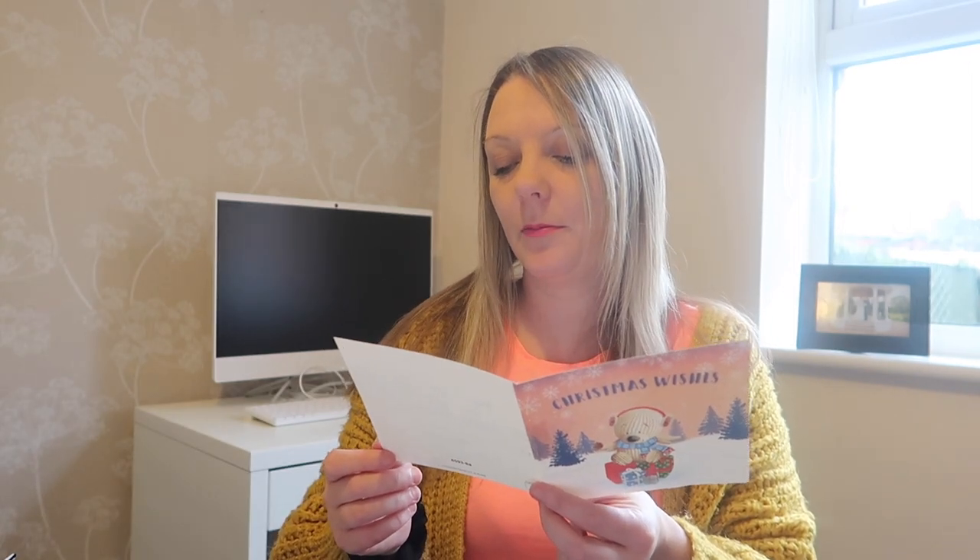Okay, so now we're going to read the card and find out who it's from. It says: 'Hope you enjoy these gifts, happy Christmas, useful treats and a pretty Christmas too — Secret Santa NMB Lynn.' I know who you are! Thank you very much. This is a new YouTuber and she is New Mommy Blog on Instagram. So yeah, Lynn, thank you so so much for these thoughtful gifts.